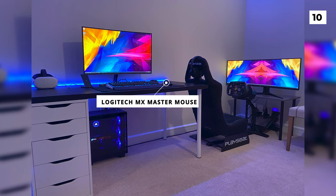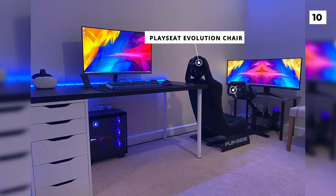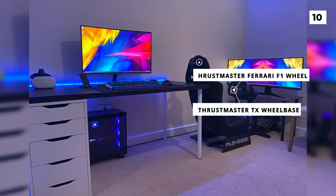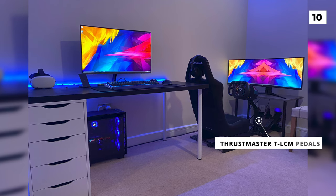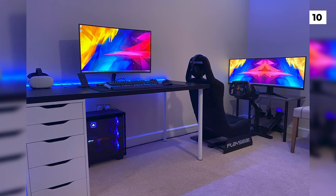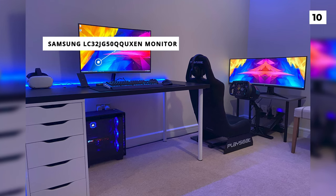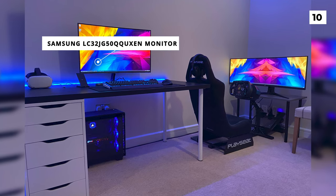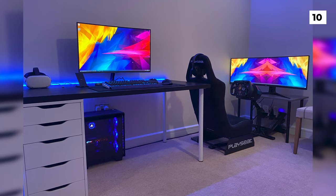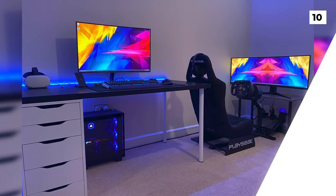Over on the right, you're looking at a Play Seat Evolution chair, a Thrustmaster TX wheelbase, a Thrustmaster Ferrari F1 wheel, and some Thrustmaster TLCM pedals. On the right side, we've also got another impressive monitor, this time in the form of a Samsung 32-inch monitor. The gear in these two builds is really impressive and they look great, but I would love to see some attention paid to decorating the space or adding some ambient lighting.